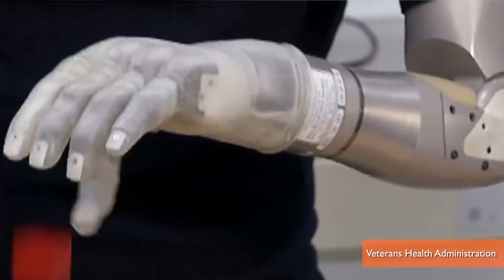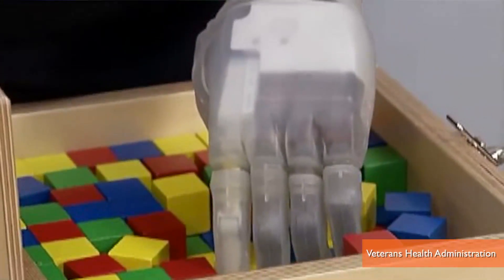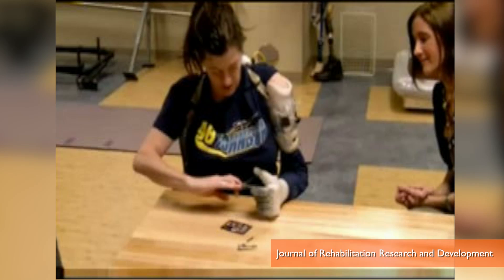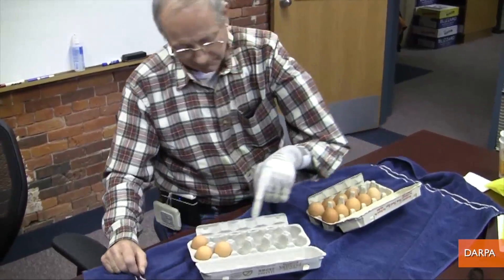All the user has to do is move the arm and think about doing something with the hand, and the hand does it, allowing users to perform precise tasks like preparing food, grooming, even picking up and carrying delicate objects like eggs without damaging them.